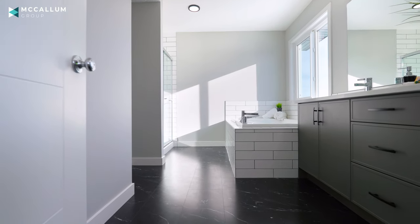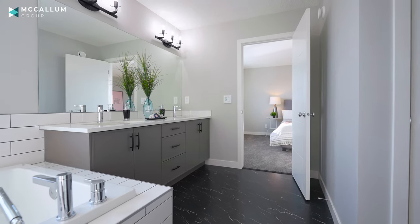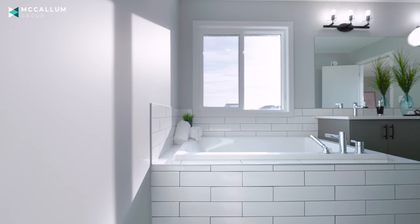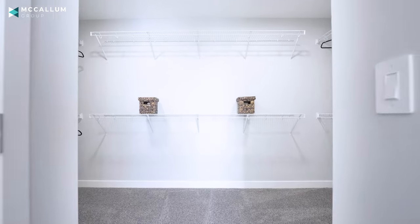First of all, it is enormous in here and with this big window it is so nice and bright. You've got two vanity sinks with that beautiful quartz countertop, gorgeous charcoal cabinetry, and a timeless subway tile backsplash surrounding your soaker tub as well as framing out your glass shower. And of course this space would not be complete without a great size walk-in closet.